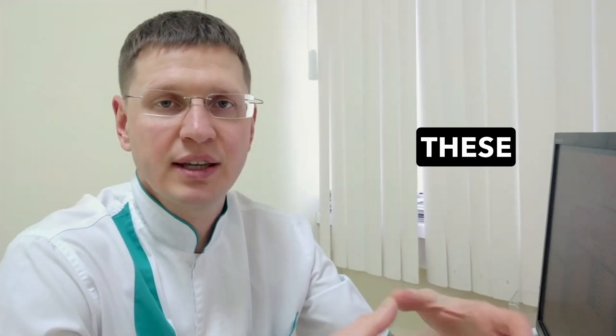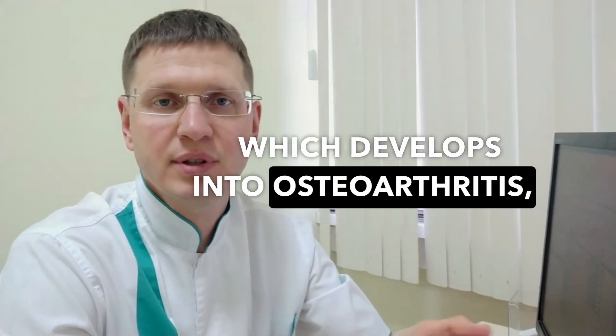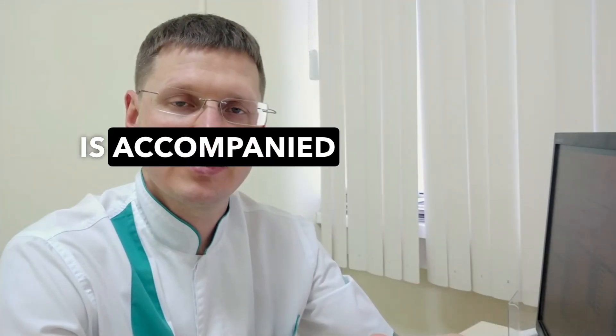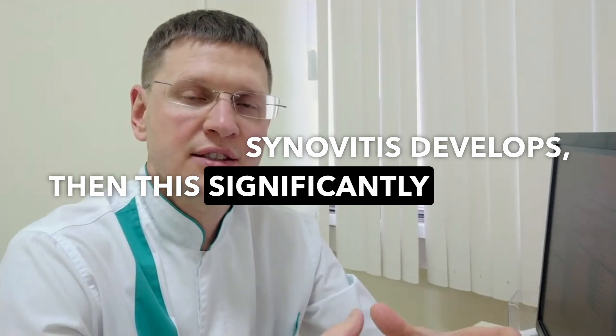In time, these injuries lead to wearing out of the cartilage, which develops into osteoarthritis, requiring a more radical solution in the future. And if this damage is accompanied by swelling of the knee joint, where fluid accumulates due to inflammation, synovitis develops, then this progression significantly speeds up.